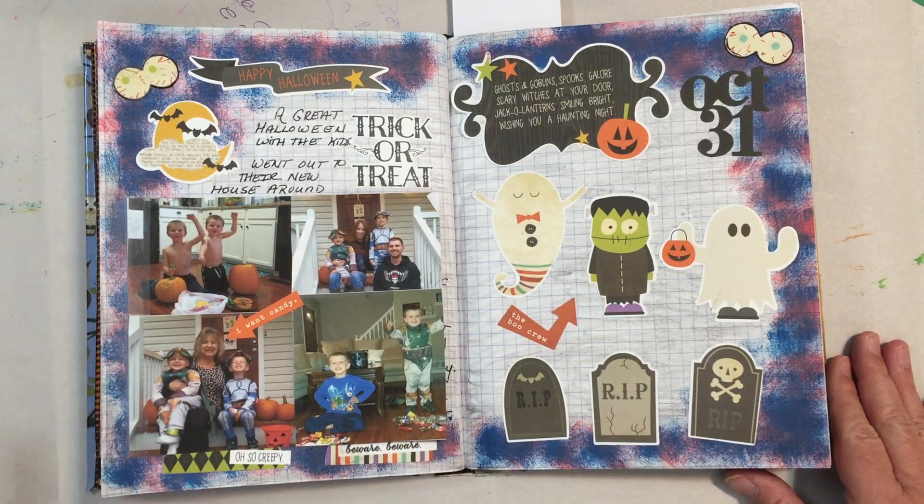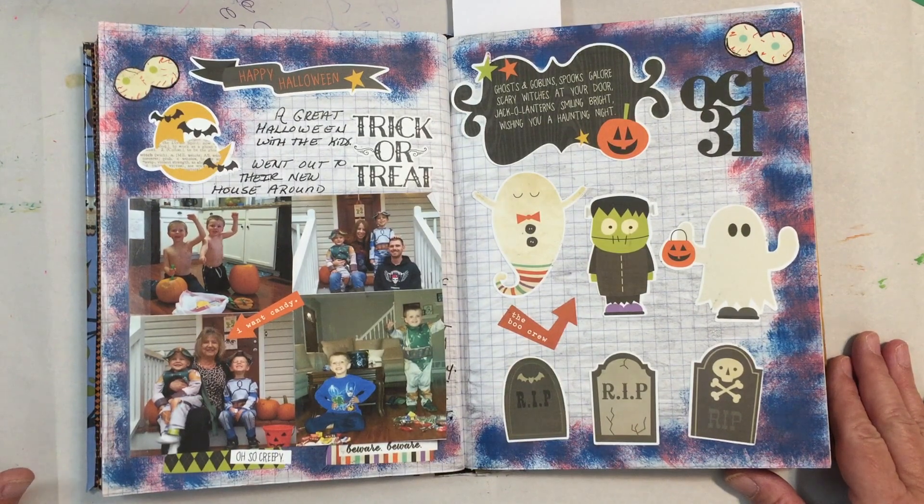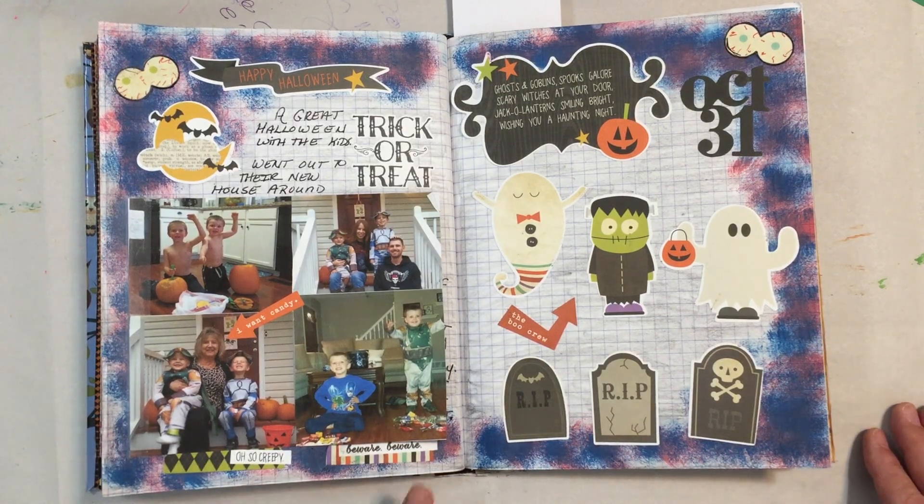Anyway, here's my October 31st. I went to my son and daughter-in-law's house about 45 minutes west of where I live so I could hang out with them while they carved pumpkins. They went trick-or-treating while I stayed at their new house and handed out candy. That's me saying I want candy — basically that's why I went, was to get the candy.